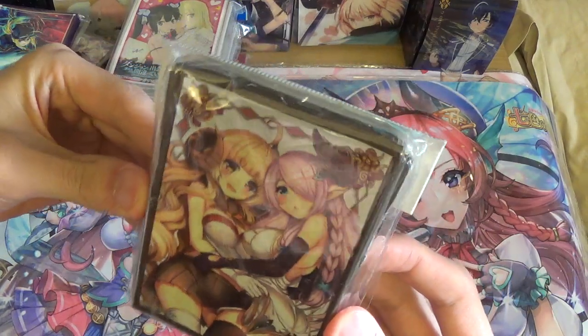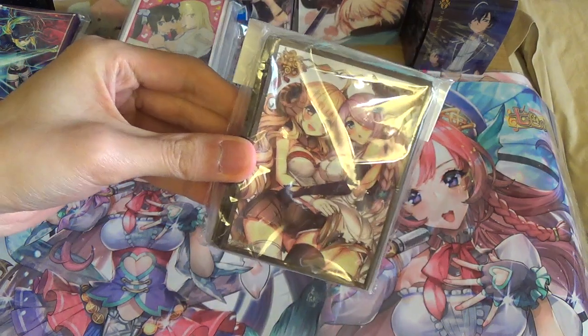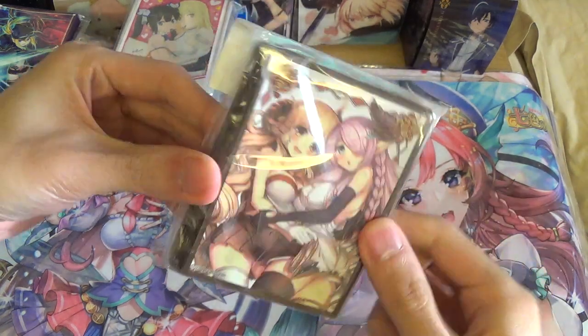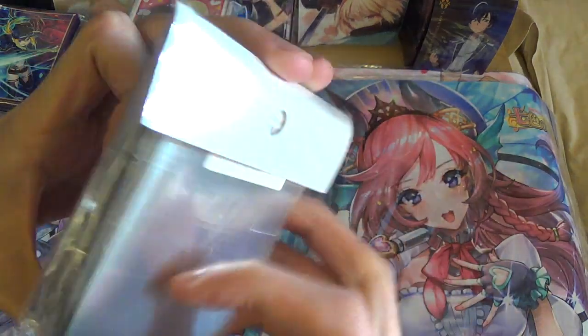Next I got the Narmaya and — I forgot her name — she's the Year of the Sheep character from Granblue Fantasy. I mainly wanted this because Narmaya's on it, and I couldn't find any Narmaya solo sleeves, so I got a pack of these.